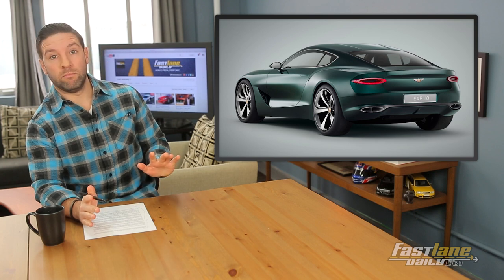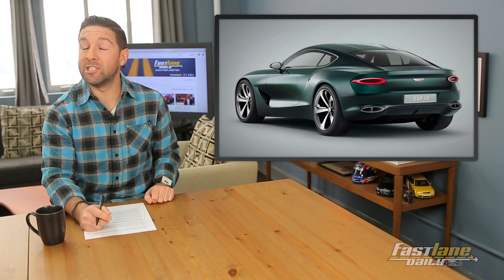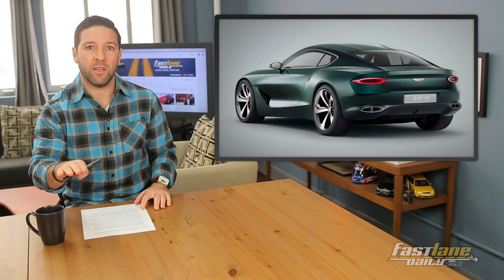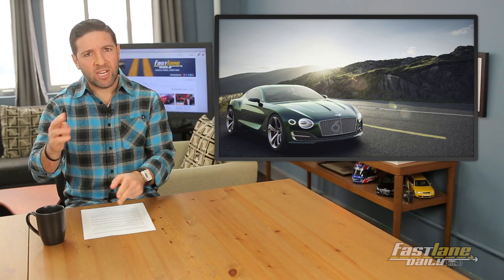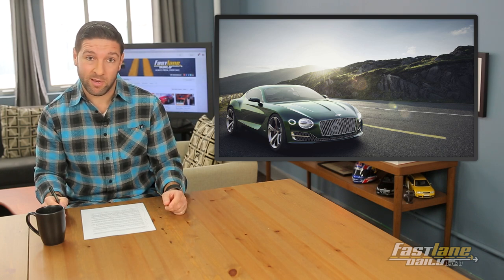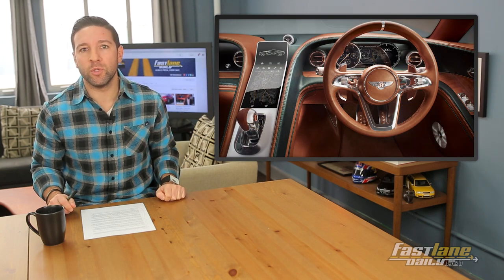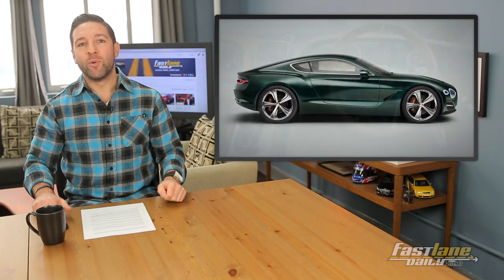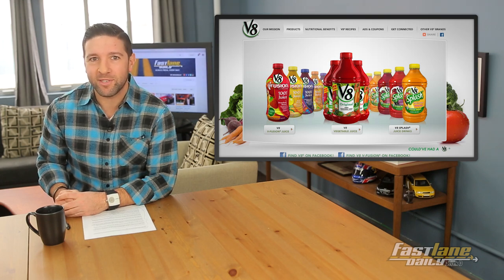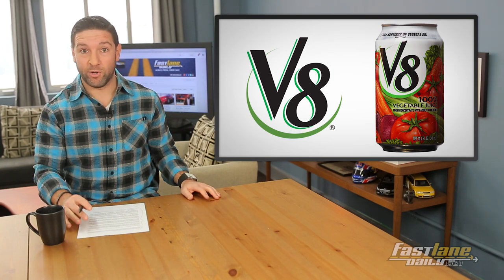Bentley — look at you and your new sports car concept: the EXP 10 Speed 6. It's a two-seater sports car that would theoretically sit below the Continental GT. The styling front to back and inside is pretty revolutionary and different for Bentley. The sex appeal is up there — hope they make it. As for what's powering it, well, we don't know. But I'd bet a production version would use Bentley's twin-turbo V8.